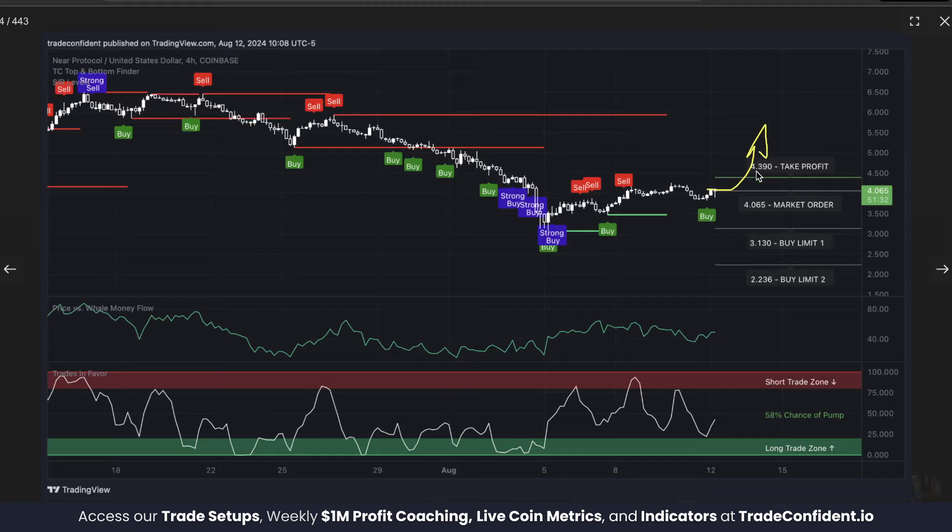If the price moves above your take profit immediately like it did with this trade, congratulations on the win and get ready for the next one. But if price drops below buy limit one or two, it will double or triple your original investment respectively. For each buy limit hit, this drops your break even, letting you lower your take profit to get back into profit faster — more money in the market with your take profit hitting sooner significantly increases your profit potential.